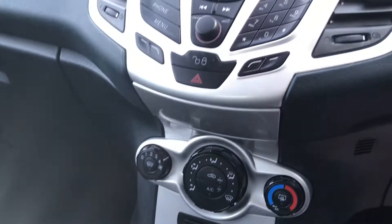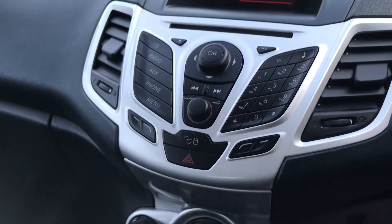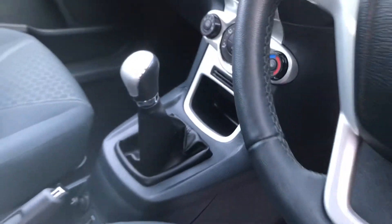There's AUX-in and USB. You've got air con, radio, CD, and Bluetooth. The full specification is listed on the advert.